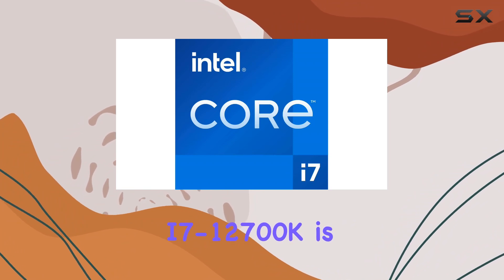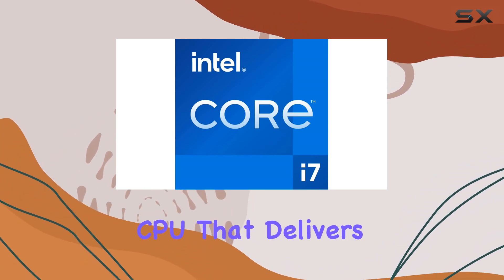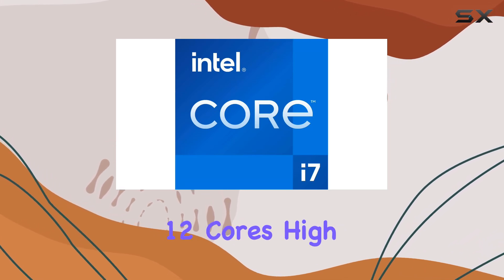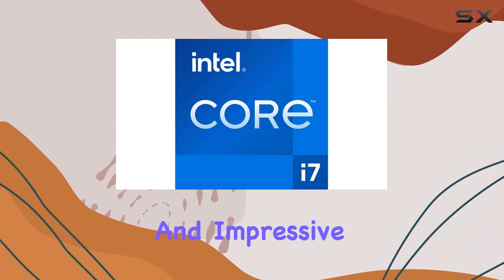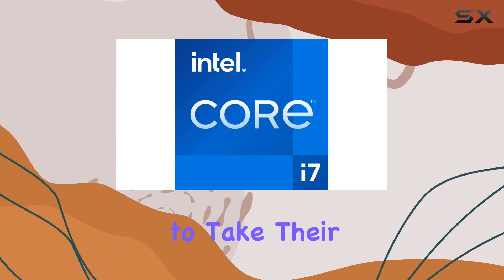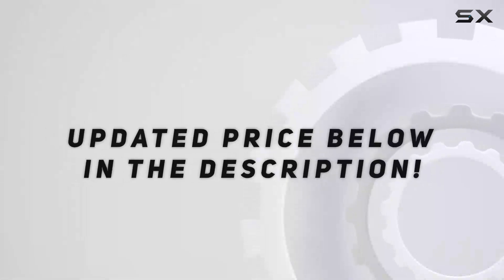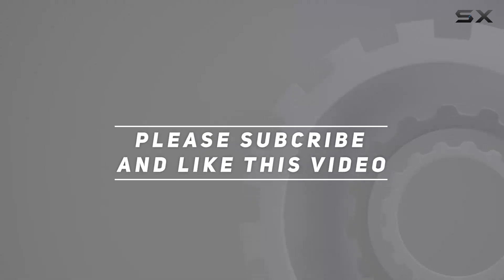In conclusion, the Intel Core i7-12700k is a beast of a CPU that delivers top-notch performance for demanding tasks. With its 12 cores, high clock speeds, and impressive cache size, it's a must-have for anyone looking to take their computing experience to the next level. Check out the video description for updated pricing, and thank you for watching.